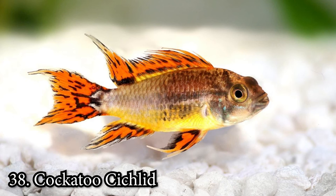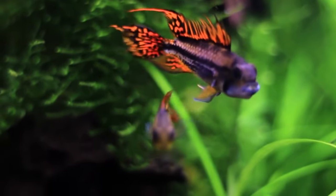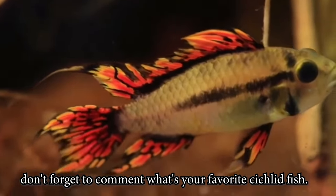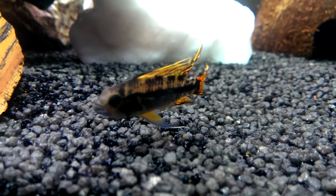Number 38: Cockatoo Cichlid. The Cockatoo Cichlid is a very small fish, reaching only 2.5 inches as adults. They are moderately aggressive with other tankmates and should be watched closely with more passive fish. These cichlids need at least a 30-gallon tank to swim around in, and they are quite busy.